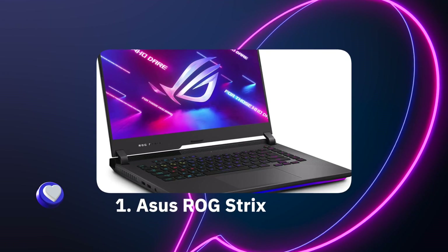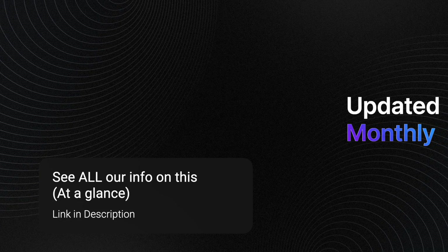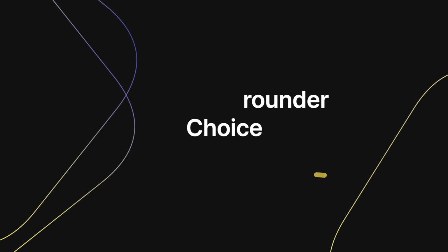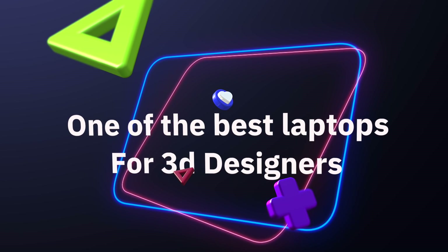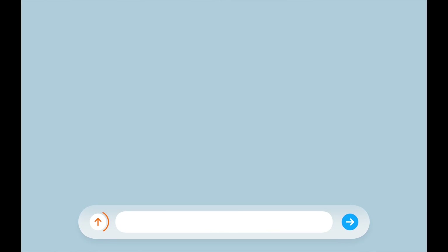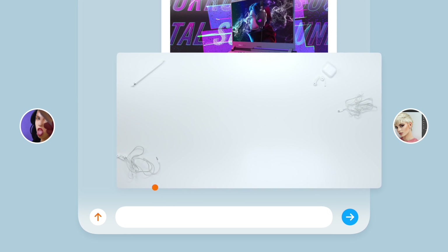Number one: the ASUS ROG Strix. This is the best overall laptop for AutoCAD. If you need a laptop that can quickly manipulate every AutoCAD project, the ASUS ROG Strix is the perfect all-rounder, whether you are an engineering student or an experienced pro designer. Performance-wise, the ROG Strix includes everything a 3D modeler needs and more. The brand new octa-core i7 CPU can quickly handle all AutoCAD tasks without any lags or delays, and with turbo boost technology you can clock the CPU to run up to 5 gigahertz.